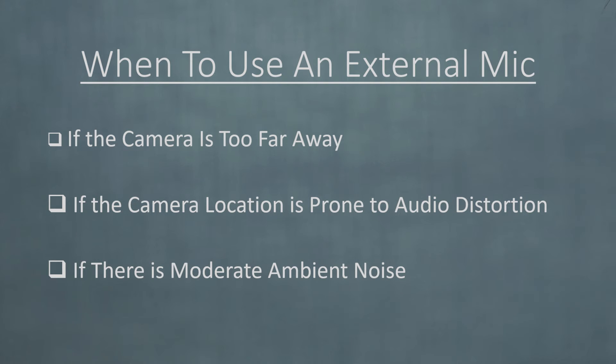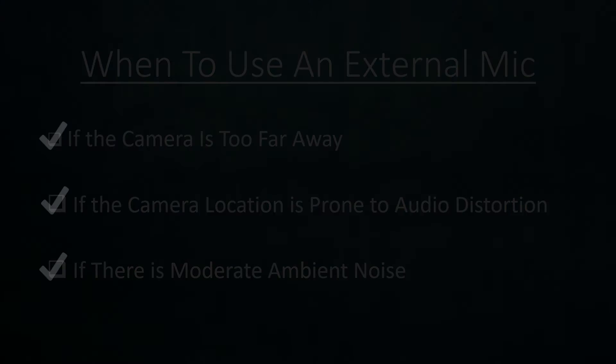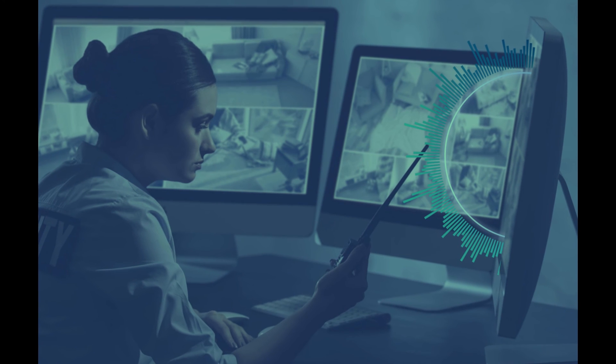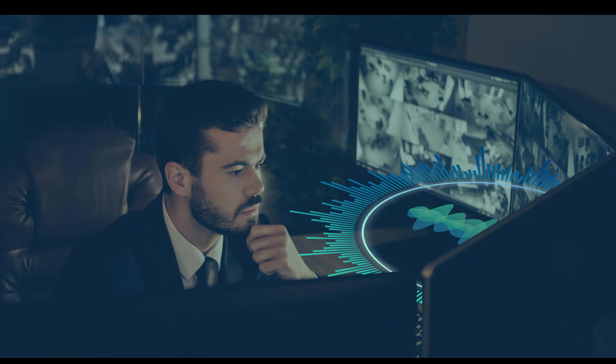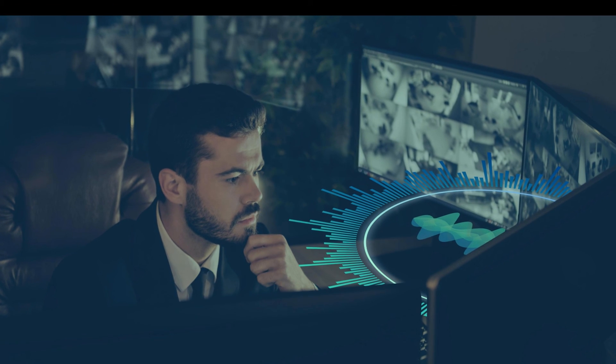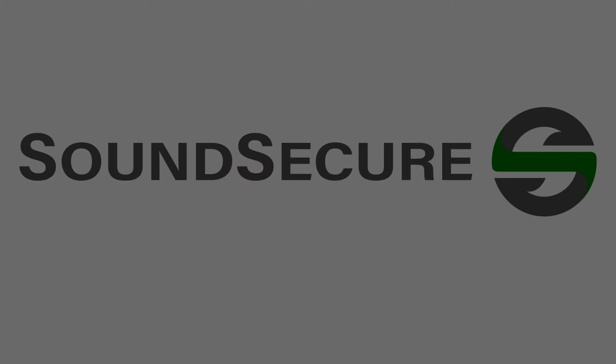So when deciding whether to use an external microphone in your security system, consider the distance of your camera from the sound you want to hear, and whether the camera placement will cause issues with the audio quality. In locations with moderate to significant ambient noise, you'll want to place an external microphone within a few feet of the sound you want to pick up. For help with design or microphone placement, contact us today at hello@sound-secure.com and we'll make your system sound secure.